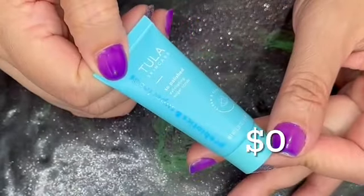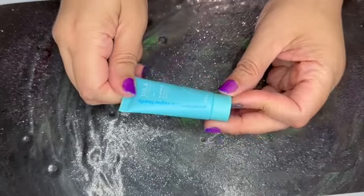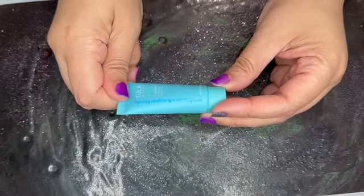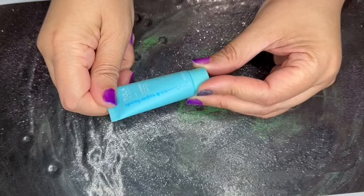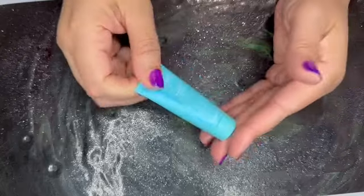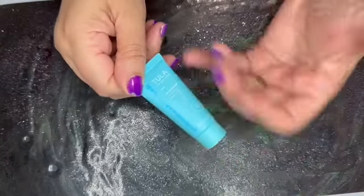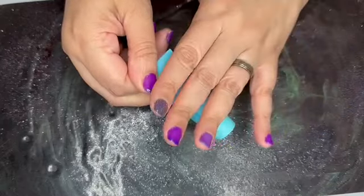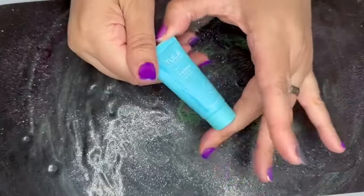Next we have from Tula — this is the So Polished Exfoliating Sugar Face Scrub, a 0.39 ounce tube. This is not sold at this size on Ulta or the Tula site, so this again has no value.